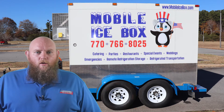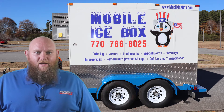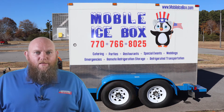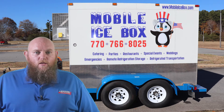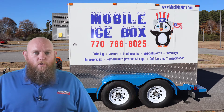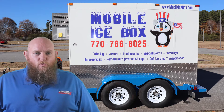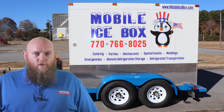So, you're looking to rent one of our refrigerated trailers. Hi, my name is Brandon Harris, owner of Mobile Icebox. This 5x10 trailer is one of the most common trailers used for transporting and short-term storage. It not only has room to stand up in, but can hold 6,300 pounds and pulls very nicely down the road.